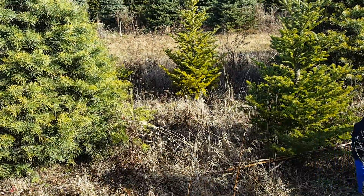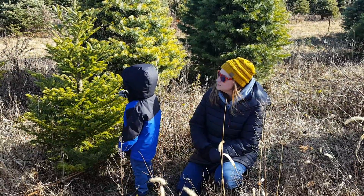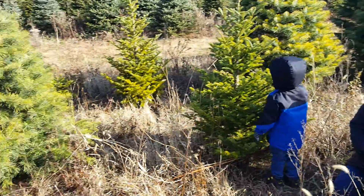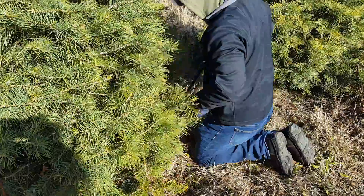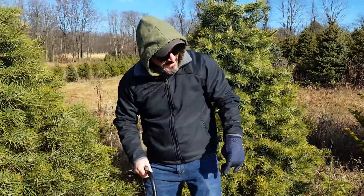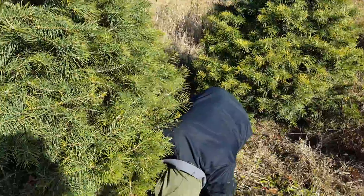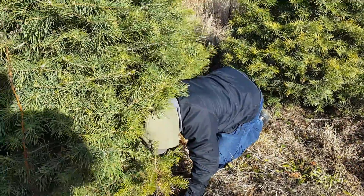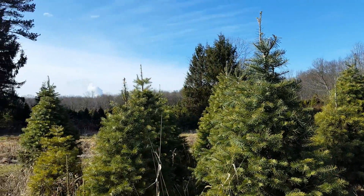It doesn't get dark for a few more hours so we're okay. It sure is, kid. Look at that. This stump's like that big. No wonder why it's full. Is it gonna fit in your tree stand? It should.